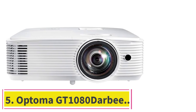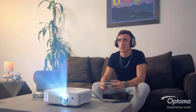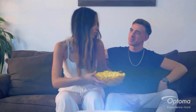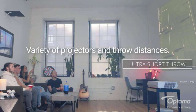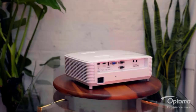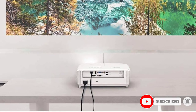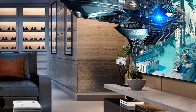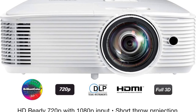At number 5: the Optoma GT1080 Darbee. This short throw projector has an impressive list of features. The DLP-backed projector comes packed with a 28,000:1 contrast ratio, real 3D display feature, and full HD native resolution. It has a lifelike image output primarily because of sRGB display alongside REC 709 color accuracy. You will be wowed by the bright images it produces, thanks to its 3000 lumens. Another impressive thing is its unique Darbee Vision image enhancement process, which bumps quality up to an entirely new level with no oversaturation.